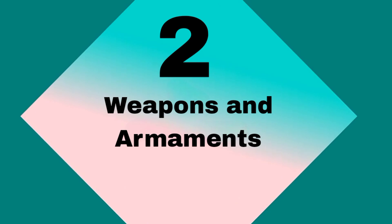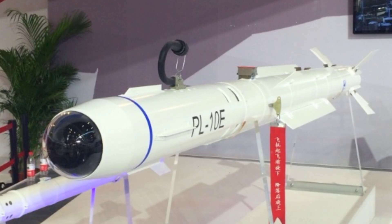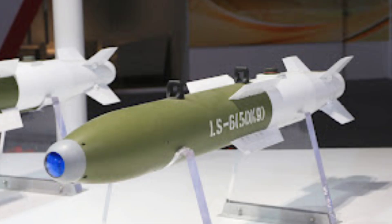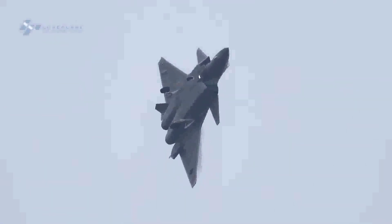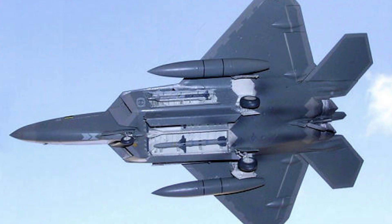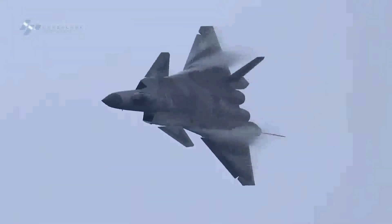Weapons and Armament. The J-20 can carry a variety of weapons, including PL-10 and PL-15 air-to-air missiles, ground attack munitions like the LS-6 guided bombs, the KD-88 air-to-surface missile, and the YJ-91 anti-radiation missile. It uses six internal weapon bays to maintain stealth, with four located laterally and two ventral bays.